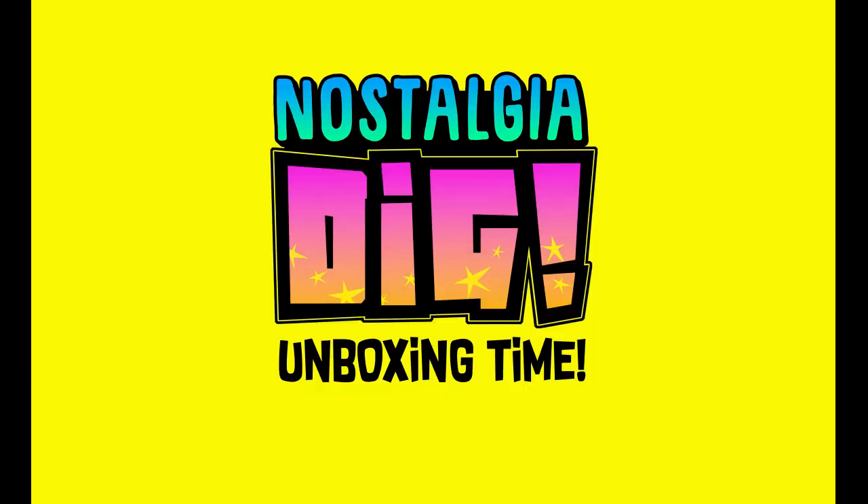What is going on, you Italian mermaids! Today I'm Chris, and today on Nostalgia Dig we're gonna keep going on this big box of toys that I got from eBay. This is the third video, and there's more than I thought — there's a lot in here. So without further ado, let's dig in.